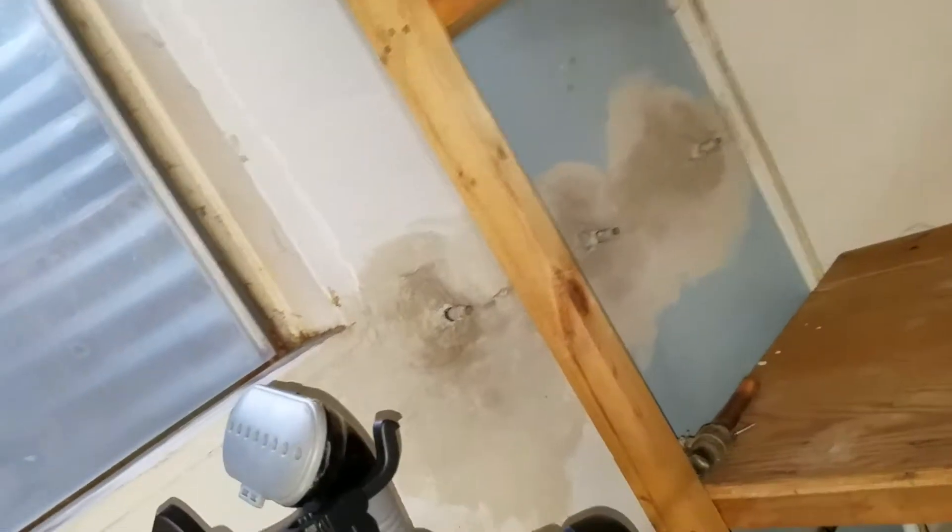Everywhere there was a crack, we're sealing it with epoxy injection.